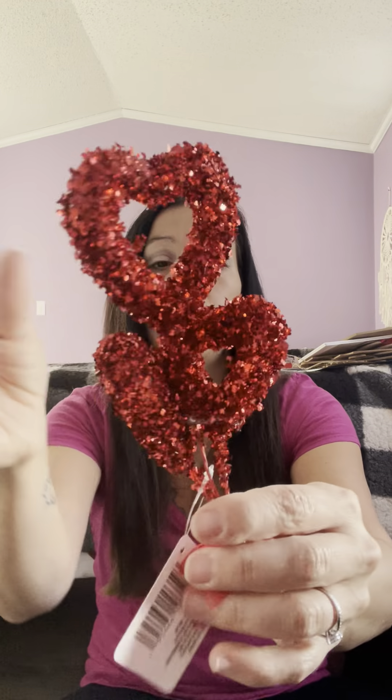Then there are these cute little picks — actually they're clips, which are kind of easier because you can just clip them along stuff. They're very pretty and glittery, come with three hearts, and have clips so they can go right into a Valentine's Day tree. They'd also be nice in an arrangement — like a candy arrangement where you put boxes of candy together with candy on skewers, and you stick these right in there.